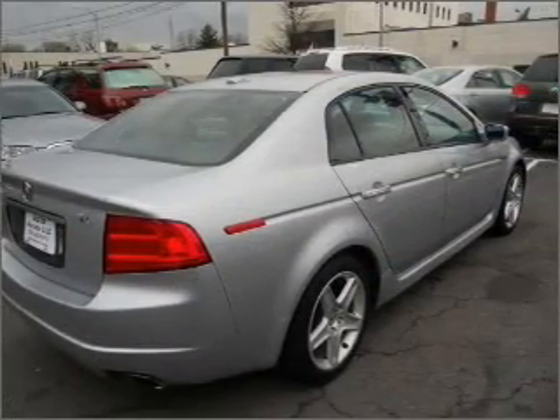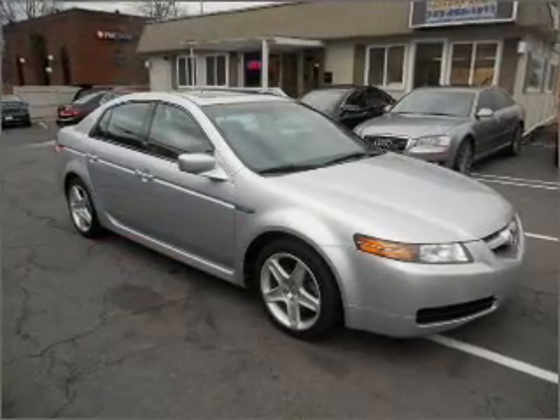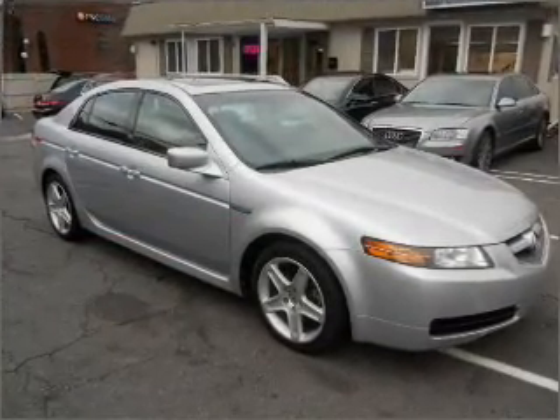Premium wheels give a more luxurious look. Treat yourself to the splendor of a premium sound system. You will appreciate the safety feature of anti-lock brakes.